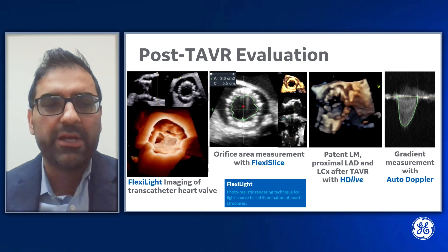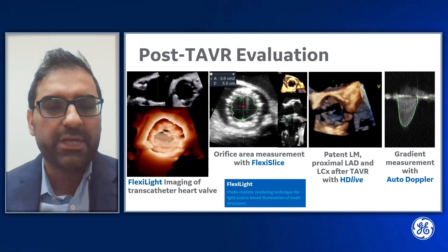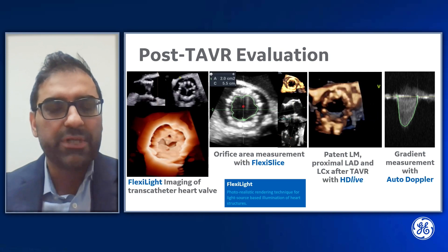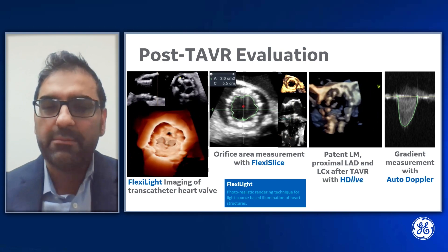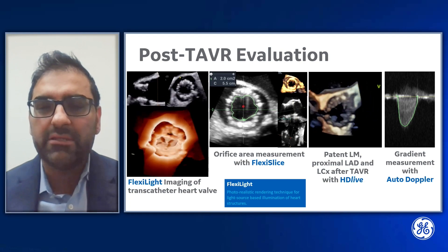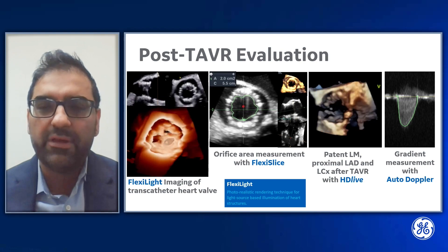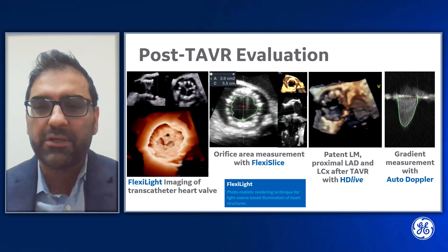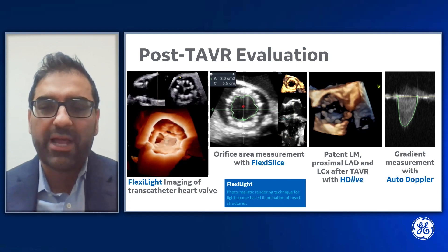In post-TAVR evaluation, FlexiLite imaging of the transcatheter heart valve is very useful. FlexiLite is a photorealistic rendering technique for light source-based illumination of heart structures, particularly useful for thin-walled structures such as prosthetic valve leaflets. We can see an orifice area measurement with FlexiSlice imaging, a cropped 4D image showing the relationship between the transcatheter heart valve and the left main orifice, and a gradient measurement performed with AutoDoppler, which allows us to make measurements quickly without using the trackball.